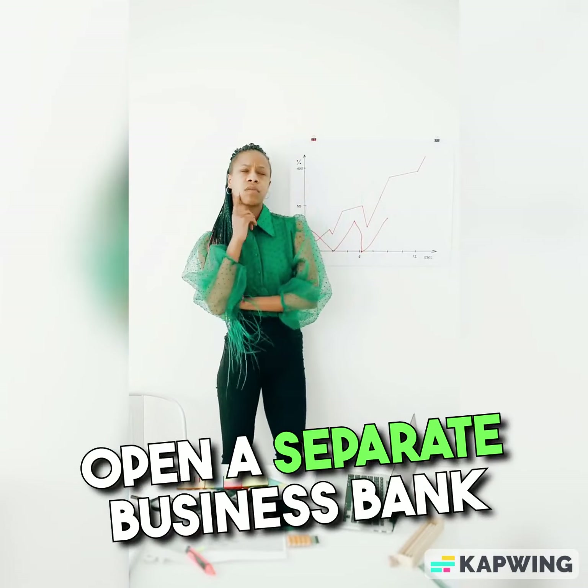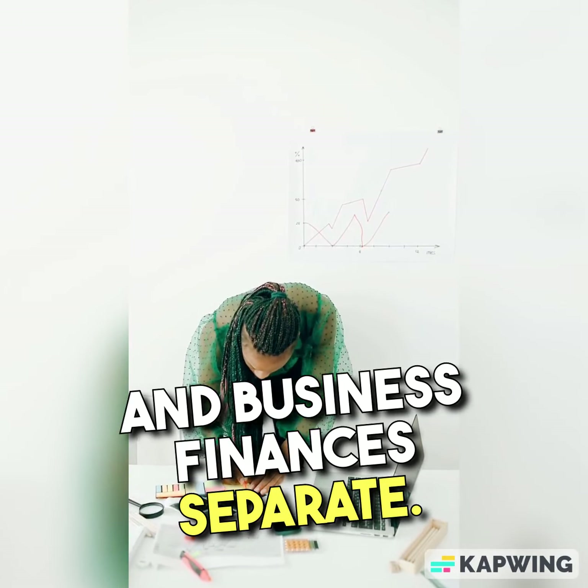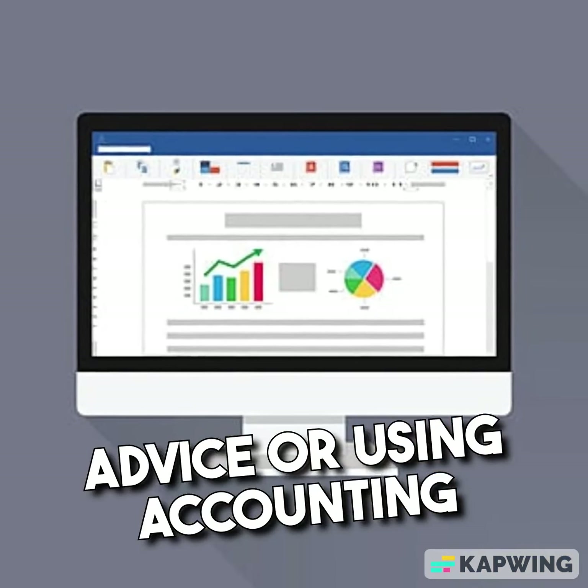Finances. Open a separate business bank account to keep your personal and business finances separate. Set up an accounting system to track income and expenses. Consider getting professional advice or using accounting software.